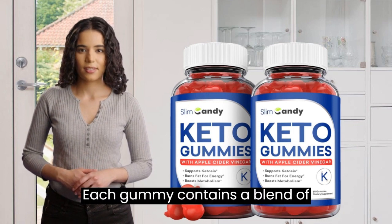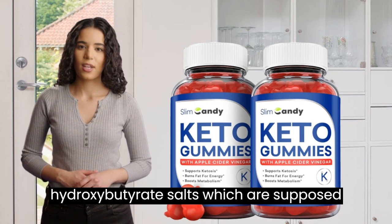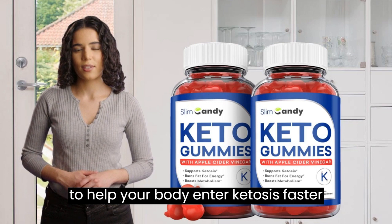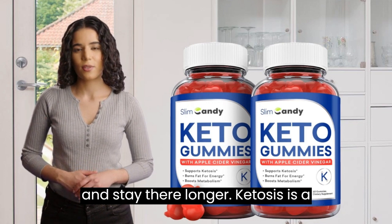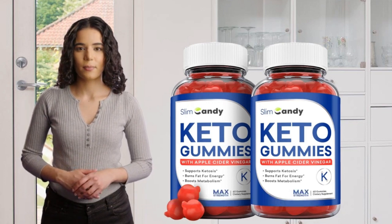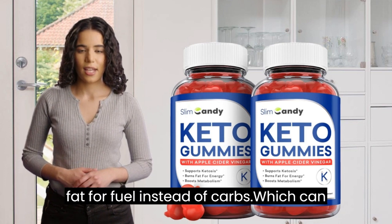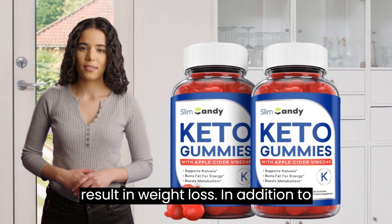Each gummy contains a blend of BHB, beta-hydroxybutyrate salts, which are supposed to help your body enter ketosis faster and stay there longer. Ketosis is a metabolic state where your body burns fat for fuel instead of carbs, which can result in weight loss.